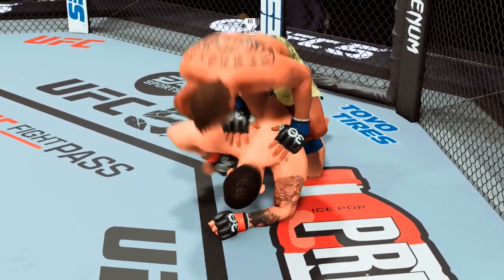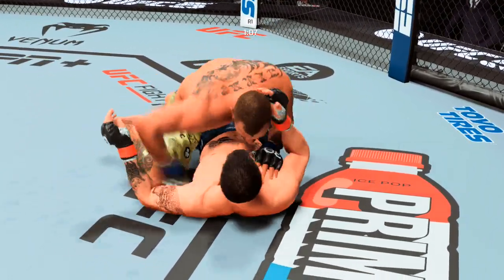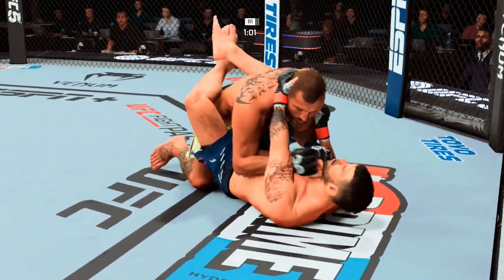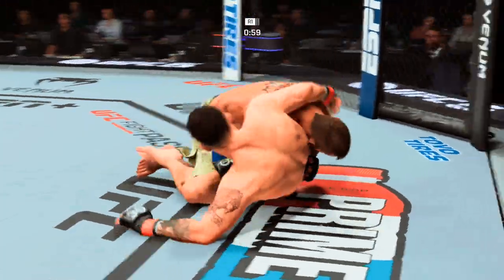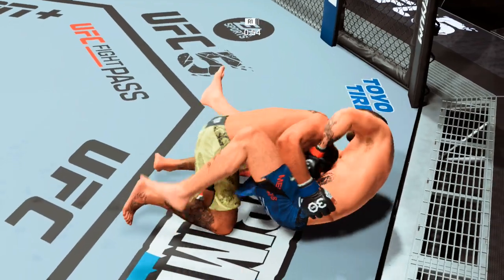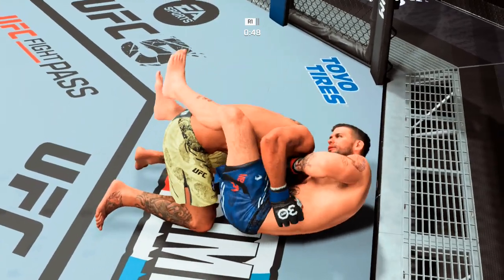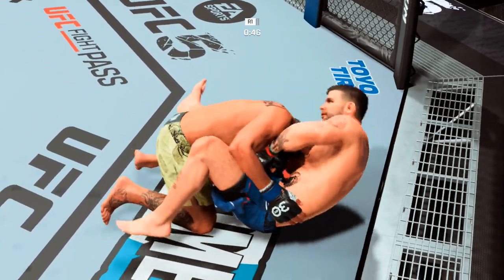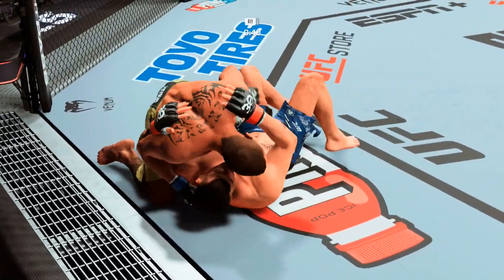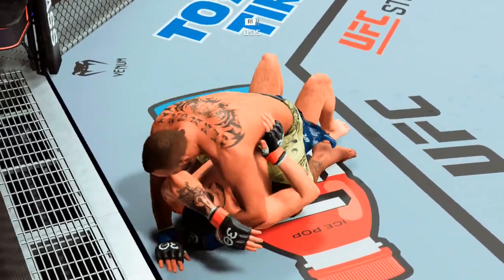Nice ground and pound here. Another strike on the ground gets through. He drops down inside the now closed guard of his opponent — he's setting up the choke, that guillotine is tight. It looks locked in right now. He's got to be patient, squeeze but not too much, get the guard locked and find the submission. Somehow, some way he got out — these guys are back and forth and the submission defense wins this transition.